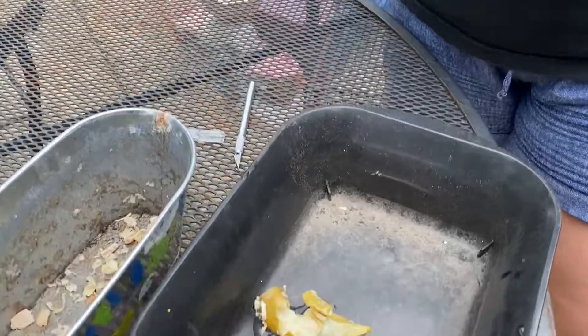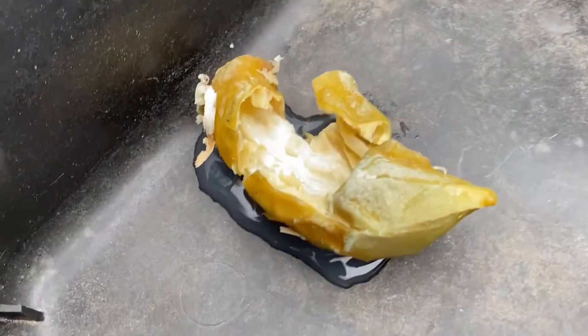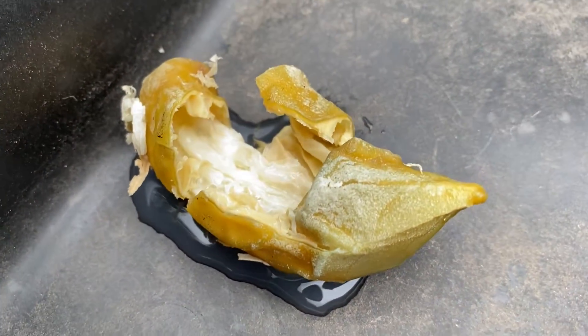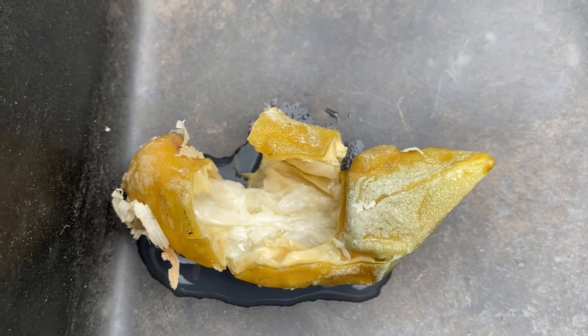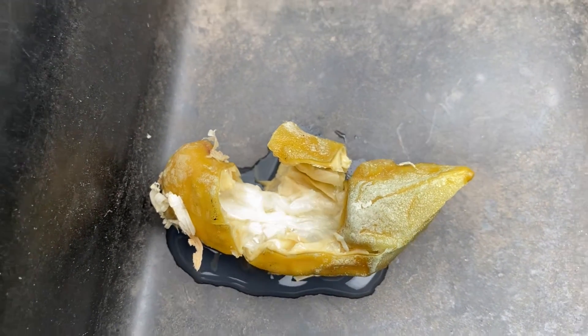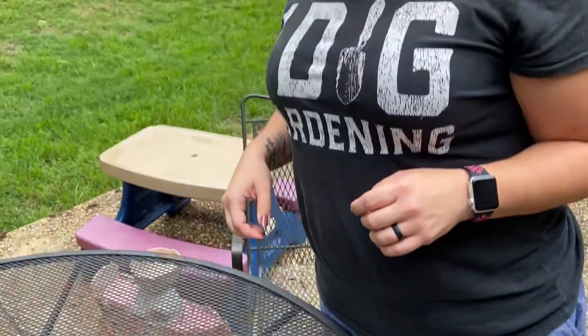So I'll continue doing research on this, but this is officially the weirdest, creepiest, strangest egg that I have ever found in all of my years of being a chicken tender. Let me know down in the comments if you've ever found a weird egg and what ended up happening with your hens. Check out the videos about weird chicken eggs and why, and there are also things you can do to help your chickens lay eggs. I will give you guys an update pretty soon. Thanks for watching.